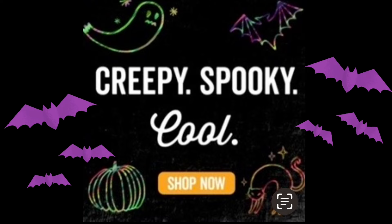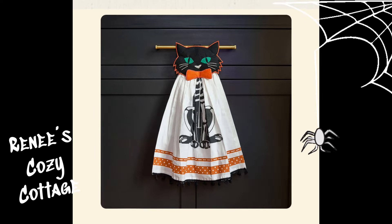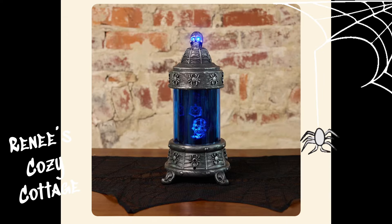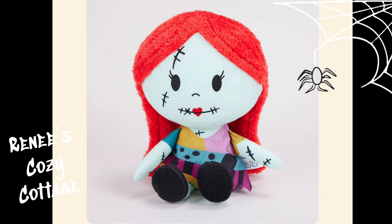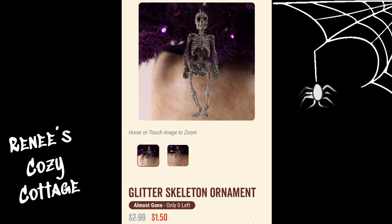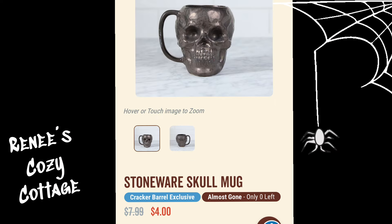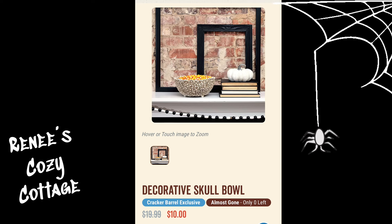Hey guys, let's take a look at what Cracker Barrel has on their website for Halloween. First they have this Halloween cat kitchen towel for $4. Next is this Halloween projection light for $20. This is a Sally plush for $16.99. This haunted hotels book is $7.48. This glitter skeleton ornament is $1.50. This stoneware skull mug is $4.